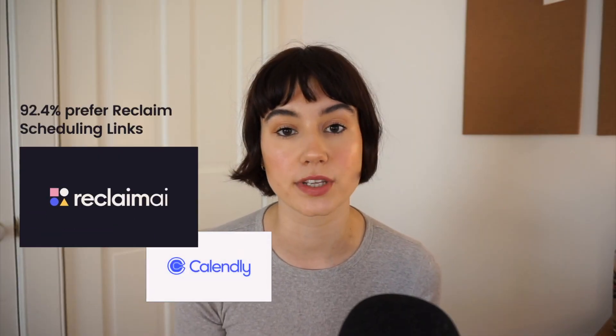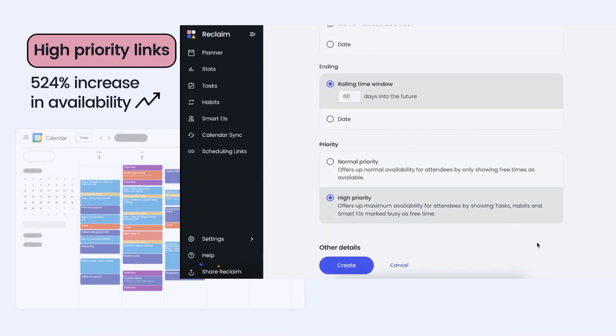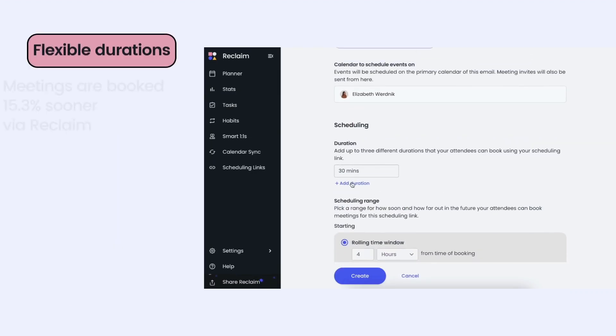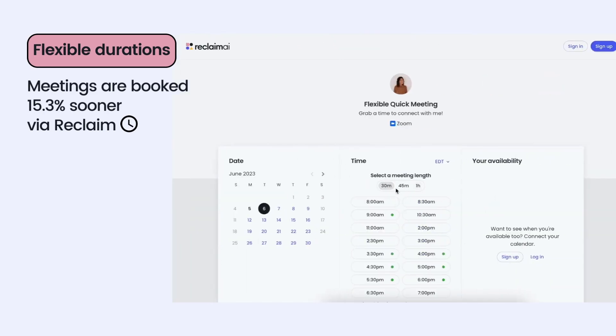92.4% of scheduling users prefer Reclaim to Calendly because they can offer five times more availability with high priority links that show your tasks, habits, and smart one-on-ones that are scheduled on your calendar as available times. It also allows you to add up to three different durations to a single meeting link so your invitee can choose how long they need to meet with you and when they can get on your calendar.